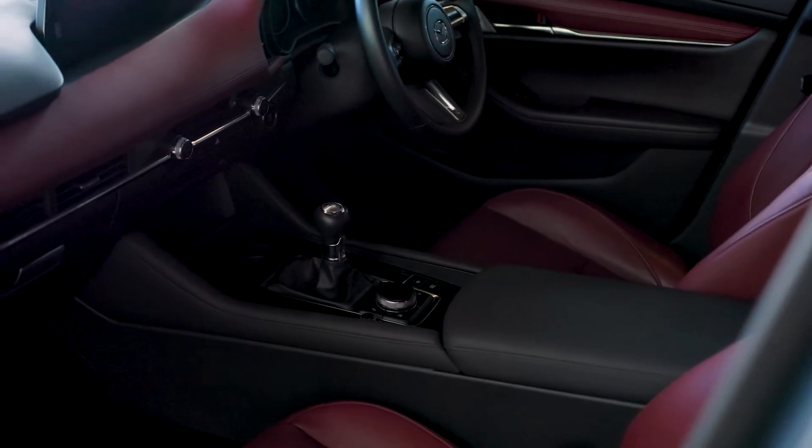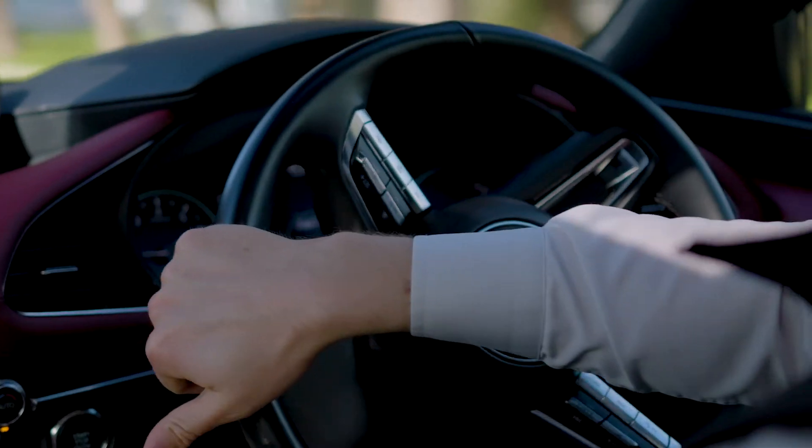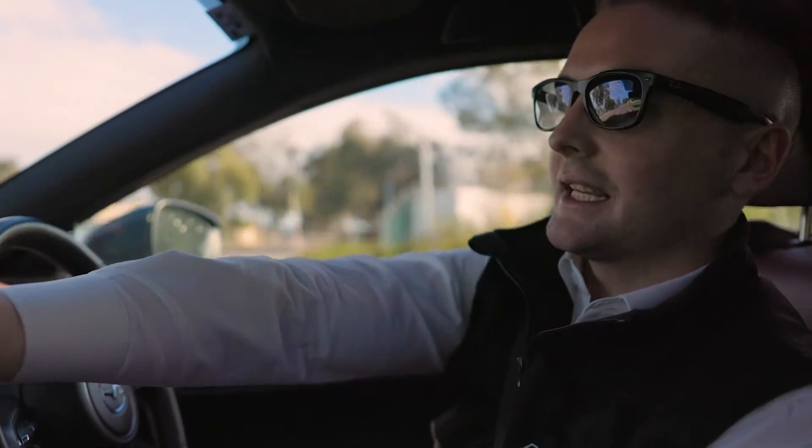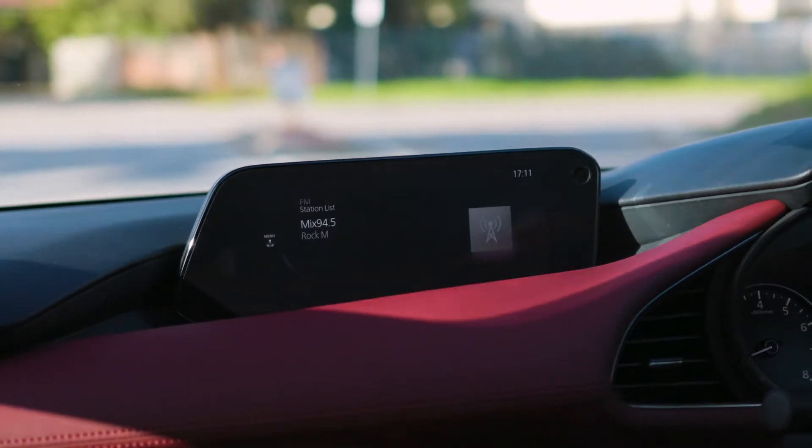Feature wise it ticks all the boxes for me — it's got your heated seats with a freeway function, heated steering wheel, premium sound system and even a sunroof. I also like how the infotainment screen is synced into the dash, which is a feature on the newer Mazdas.